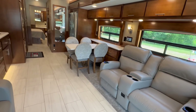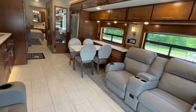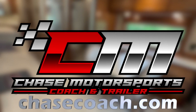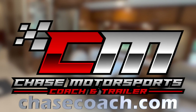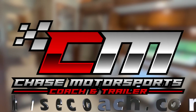I believe that covers everything — appreciate you watching today. Hope you're having a great day. Subscribe to our channel, share with your buddies. If you're interested in this one, we accept trades, nationwide delivery is always an option, and we have some great financing options. We'd love to earn your business — until next time, have a good one.